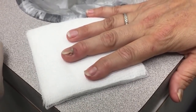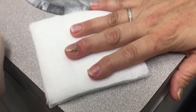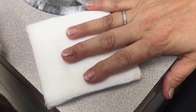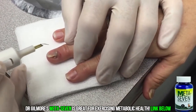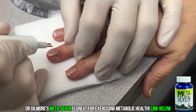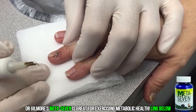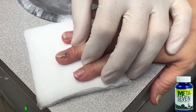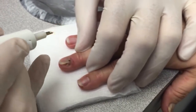We'll use this high-temperature loop tip cautery device. We don't use any anesthesia for this — we just do it quickly and we're done. Ready? Sorry!